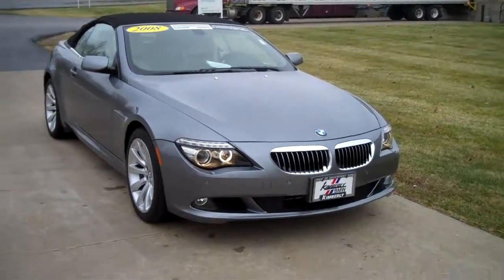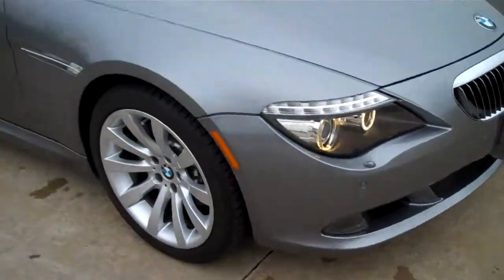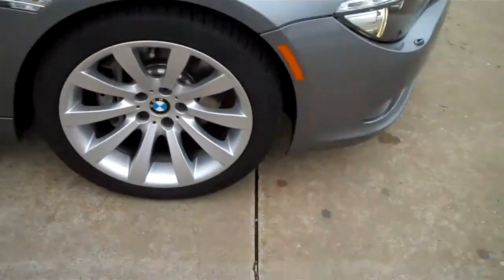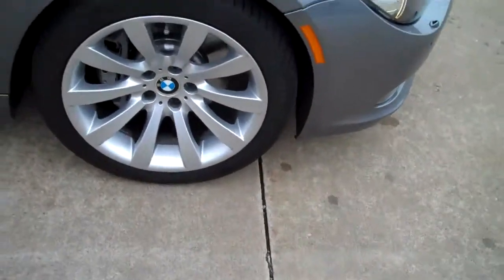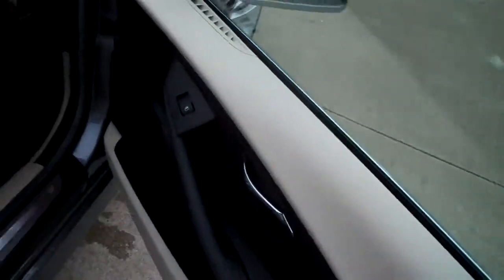The 2008 BMW 650i. This does not have the sport package — pretty rare. It has 20-inch wheels, comfort access, a black completely powered top, and power heated mirrors.